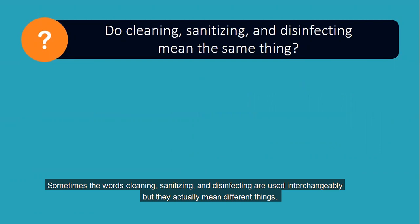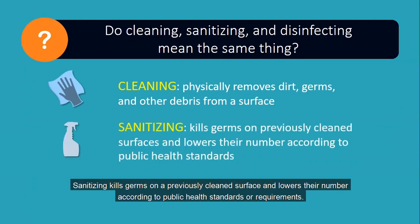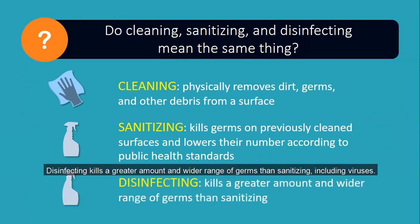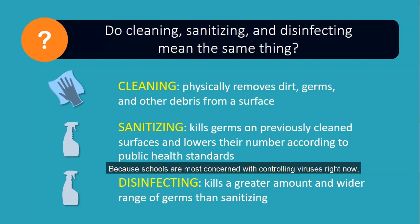Sometimes the words cleaning, sanitizing, and disinfecting are used interchangeably, but they actually mean different things. Cleaning means to physically remove dirt, debris, and some germs from the surface by scrubbing, washing, and rinsing. Sanitizing kills germs on a previously cleaned surface and lowers their number according to public health standards. Disinfecting kills a greater amount and wider range of germs than sanitizing, including viruses. Disinfectant products are subject to more rigorous testing requirements and must clear a higher bar for effectiveness than surface sanitizing products.